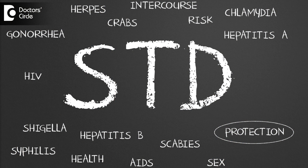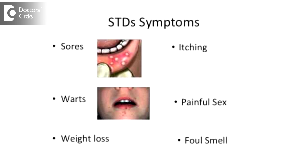Sexually transmitted diseases are infections commonly spread by sex, especially vaginal intercourse, anal sex and oral sex. Symptoms and signs may be vaginal discharge, penile discharge, genital ulcers, pelvic pain.